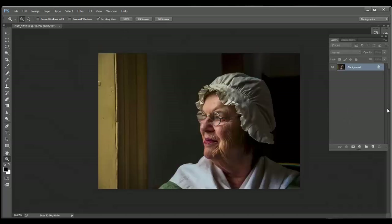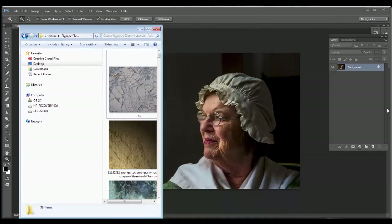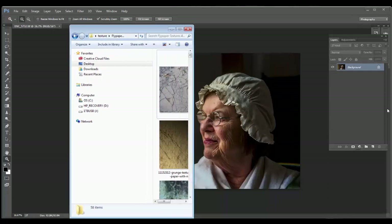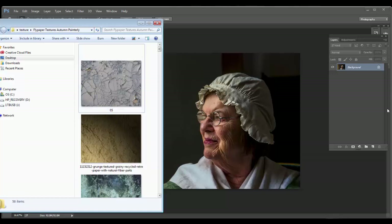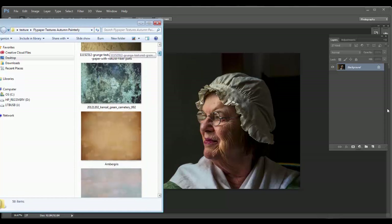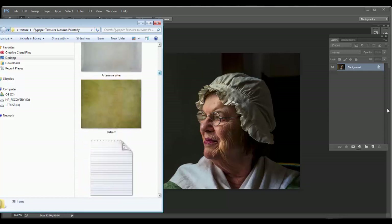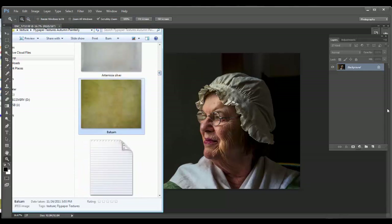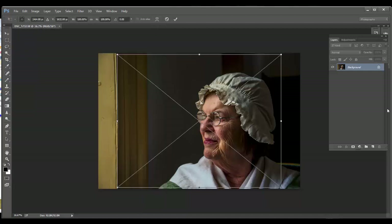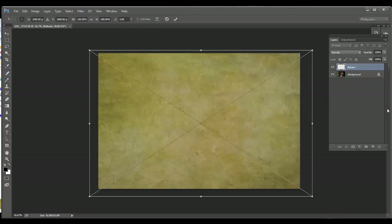Guys, we are here in Photoshop. The only thing I need to do right now is begin to start adding the textures. I've got my box of textures that I like to go through. I want to keep this nice and warm. I want to make her look really, really nice — a little more old-fashioned. So I'm going to go to Balsam. Balsam is there, so let's go ahead and pull that in because I like the texture in Balsam.